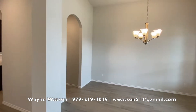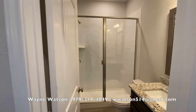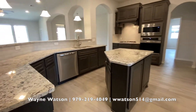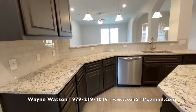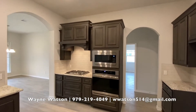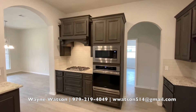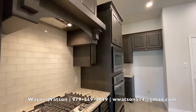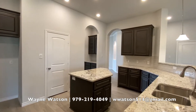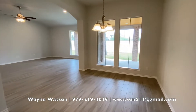Lots of light, 12-foot ceilings. Look at the size of this shower in a secondary bathroom. The kitchen is loaded with counter space, stainless steel appliances, and a nice working size island.